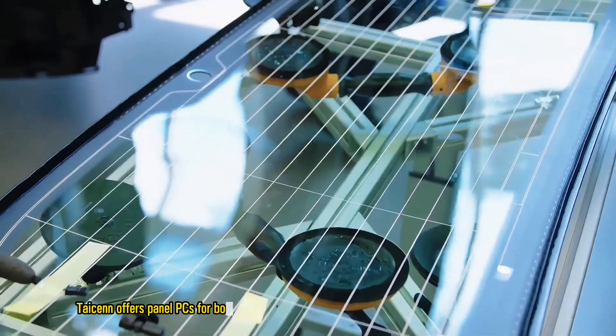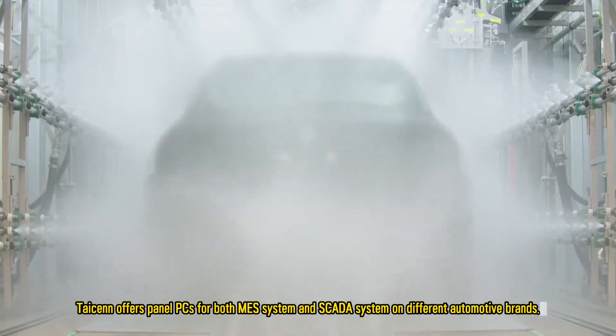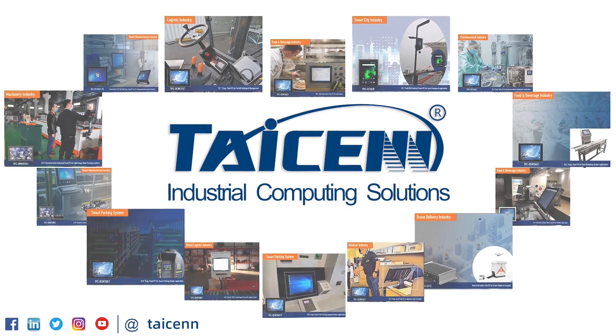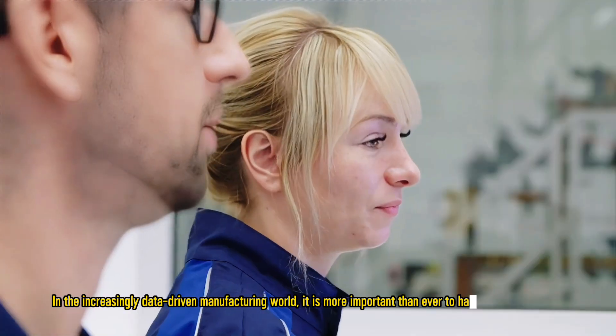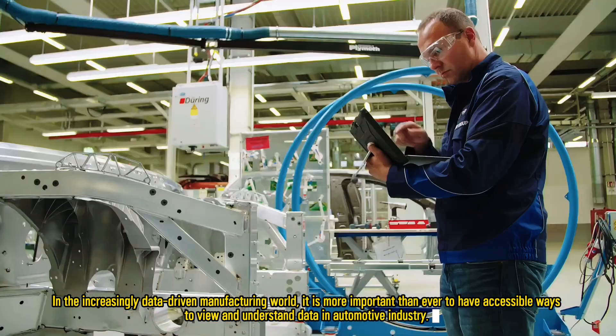TISON offers panel PCs for both MES systems and SCADA systems on different automotive brands. In the increasingly data-driven manufacturing world, it is more important than ever to have accessible ways to view and understand data in the automotive industry.